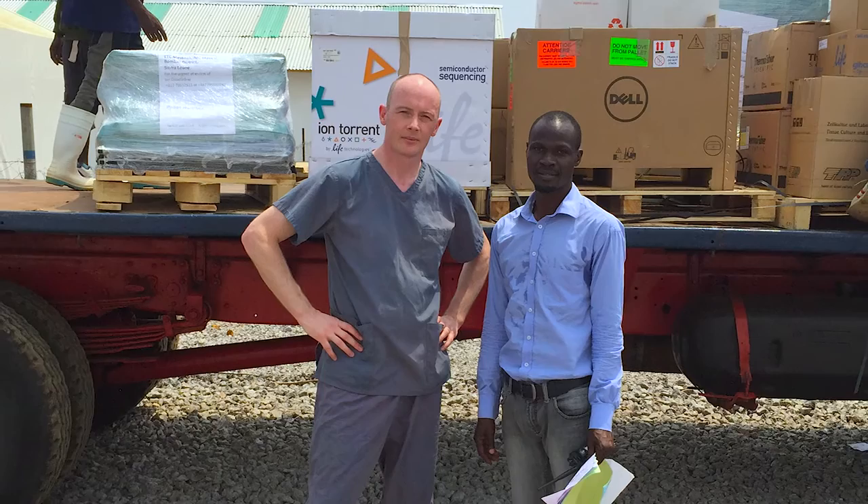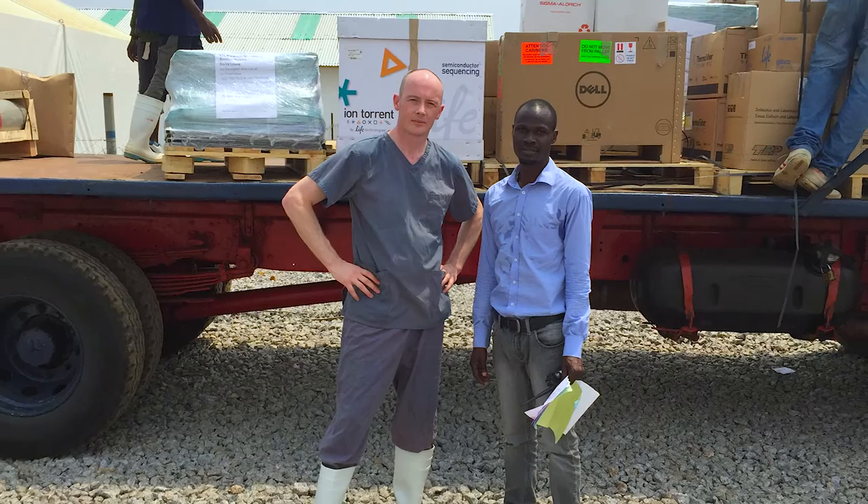Many of my colleagues feel the same way, but for many of them it wasn't a possibility. I was somewhat lucky — my wife's a virologist, she understands the disease, she understands the risks. Dr. Goodfellow deployed to Sierra Leone and set up a research lab to perform genome sequencing on archived samples to understand the epidemiology and evolution of the Ebola virus.